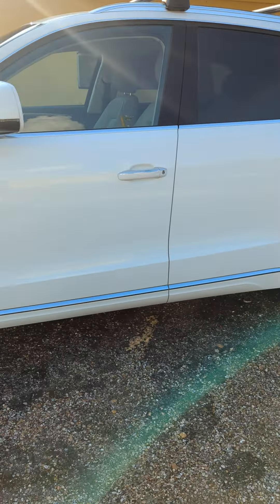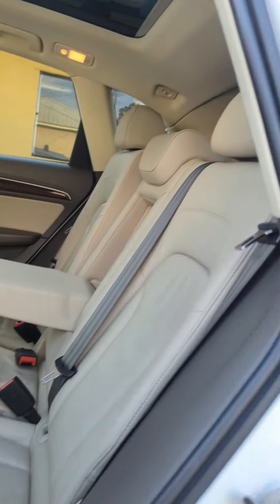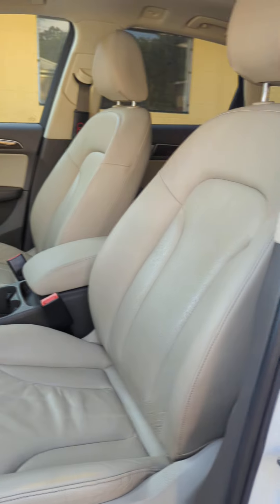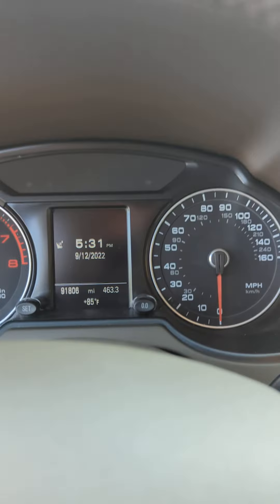Check out the interior here — very clean. Panoramic roof. 2.0 turbocharged engine in this, with 91,000 miles on it.